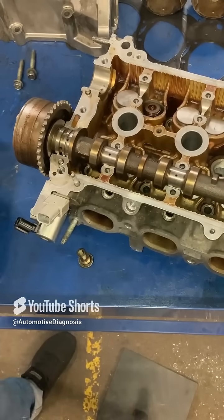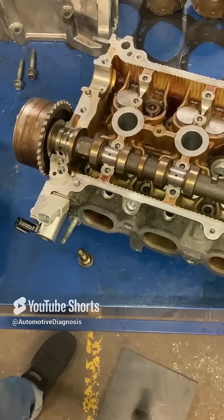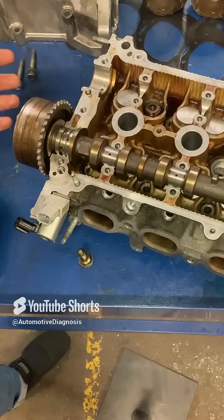Hey everyone, if you have engine timing fault codes like P0011 and P0016, please don't go replacing the cam and crank sensors right away. The problem could only be because of a malfunction in the variable valve timing system.